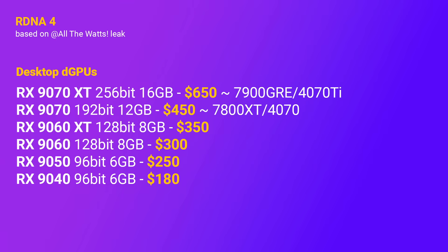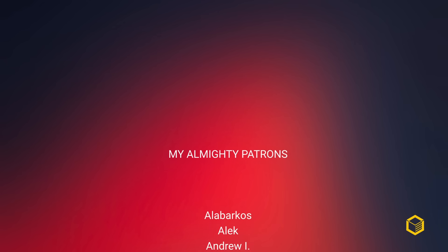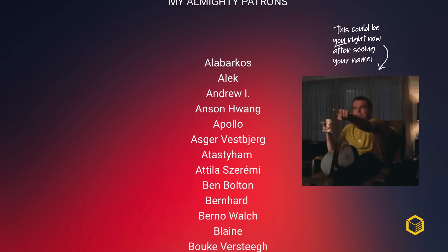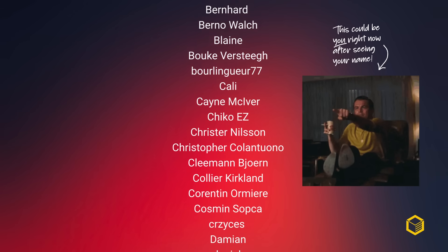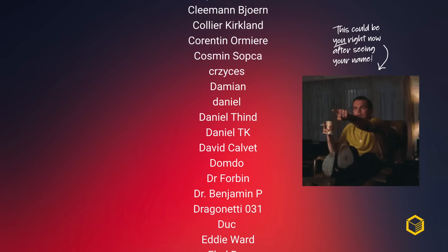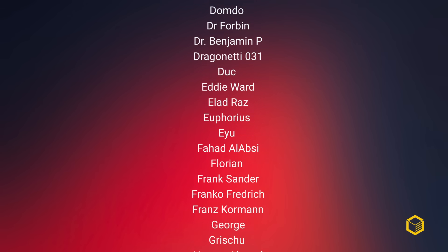But I could be wrong, just like I was wrong about the 7000 series being the worst product in Radeon's history, right? This video was made possible by my loyal patrons. Be sure to show your support by becoming a patron today for just a couple of dollars per month, and you'll get exclusive access to the Cortex Discord server, where myself and an awesome community of tech enthusiasts discuss tech every day. Thanks for watching, and until the next one.